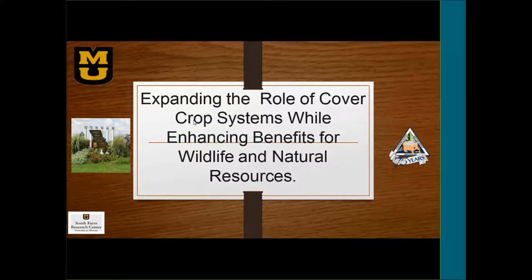Today we have Ray Wright from the University of Missouri with the South Farm Research Center. You can take it away, Ray.